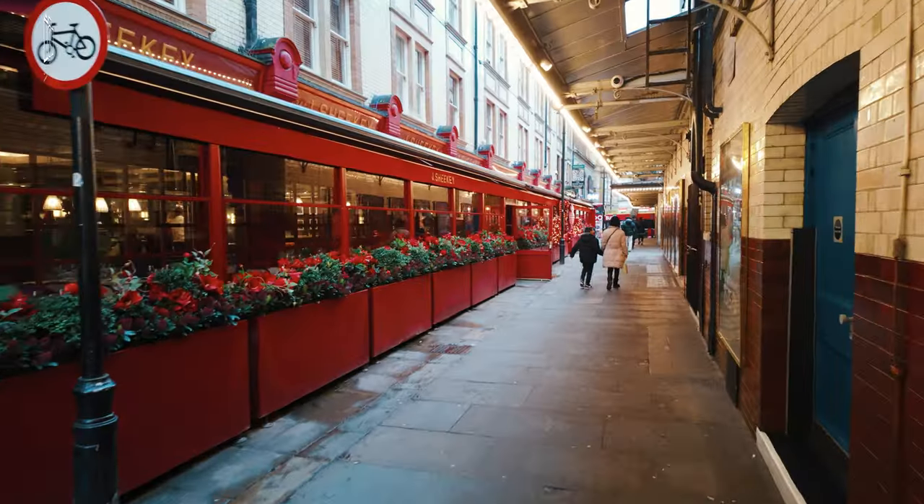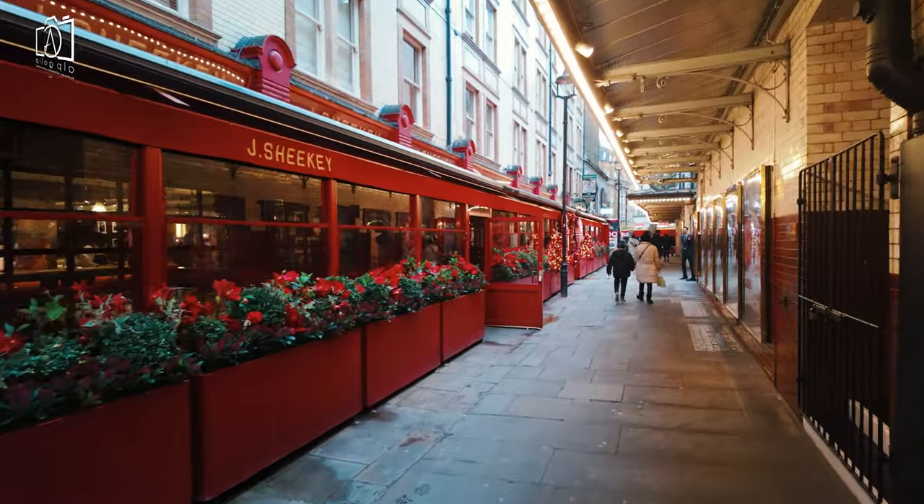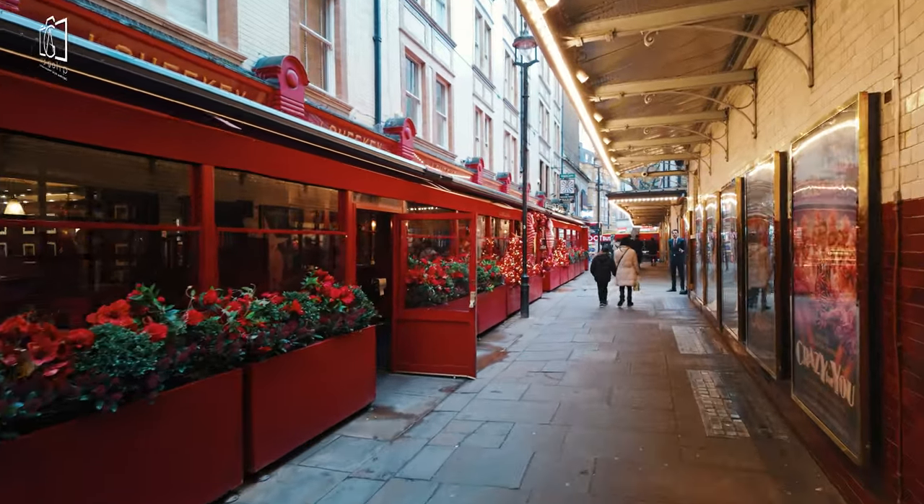For those with a sweet tooth, the area is also home to several dessert spots and bakeries, where you can indulge in everything from artisanal pastries to rich, handmade chocolates.